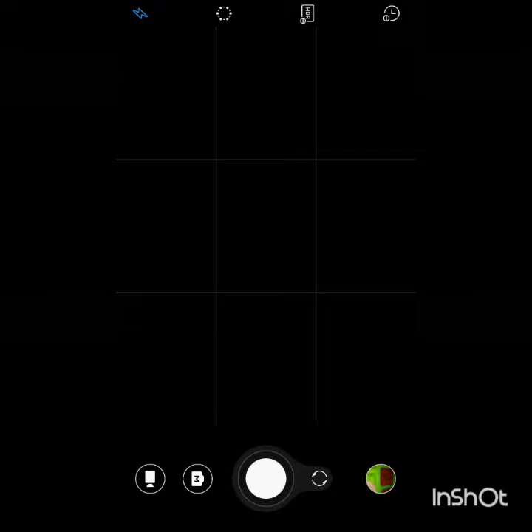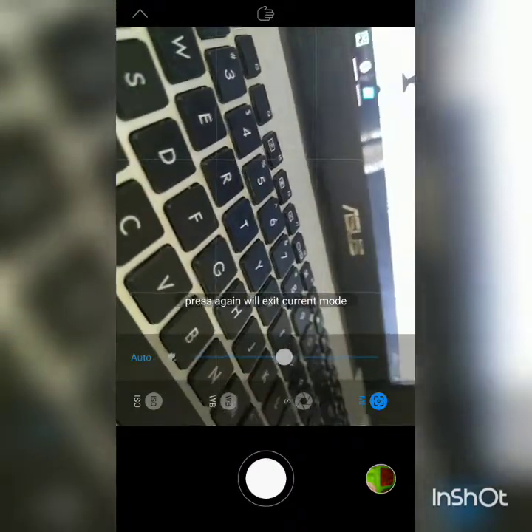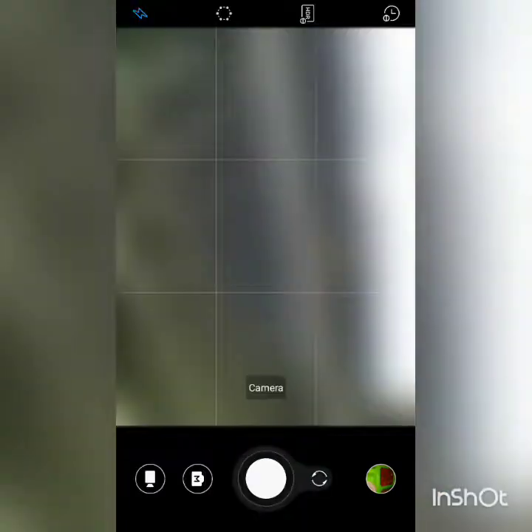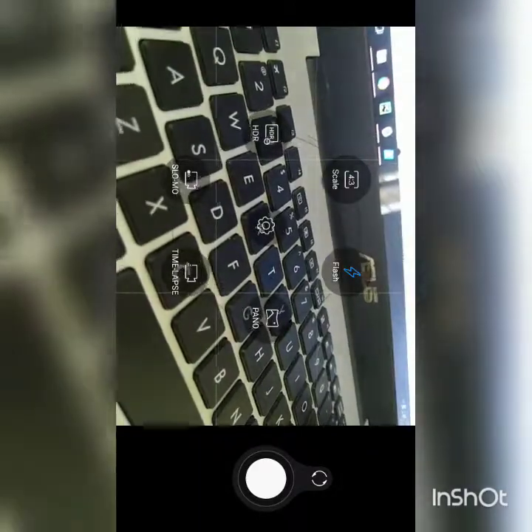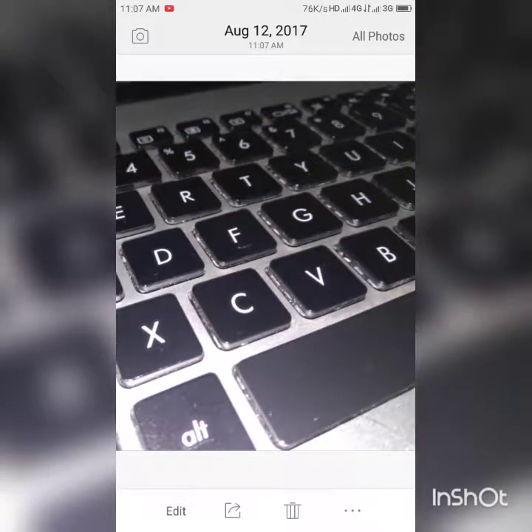Now, the camera app here is pretty simple. We have a manual mode where you can control ISO, white balance, exposure, manual focus, etc. Then we have slow motion, HDR, panorama, time-lapse, etc. The camera quality is decent enough if you use the flash — with flash, it is almost as good as the best cameras out there. But without the flash, it's an average camera.